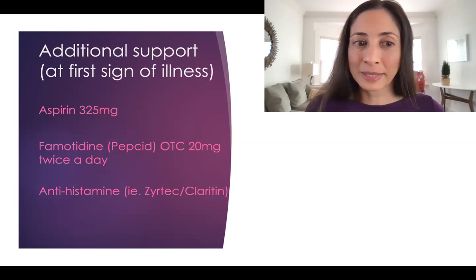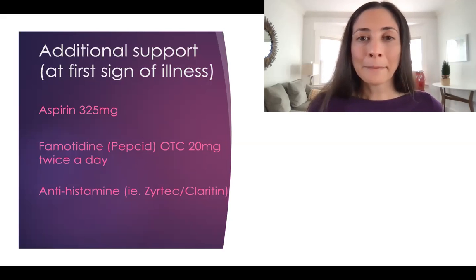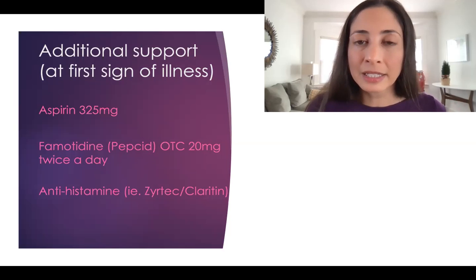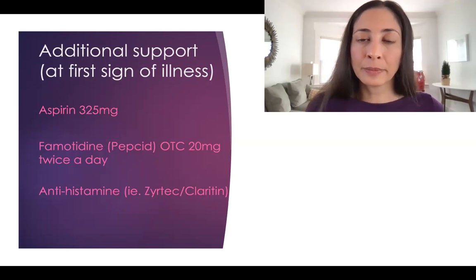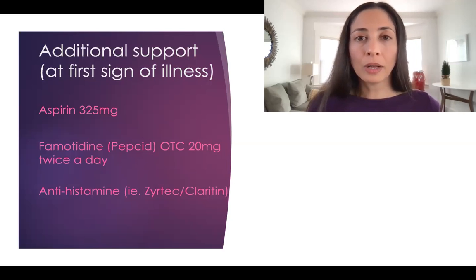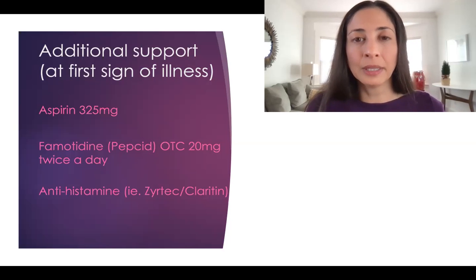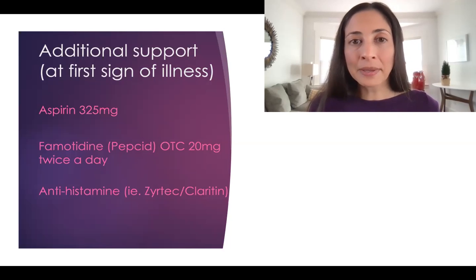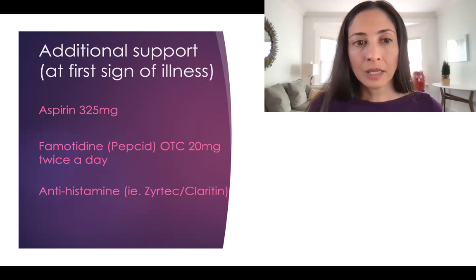Famotidine and antihistamines — famotidine is marketed as a pill for heartburn but is also an H2 blocker, a histamine blocker. Antihistamines like Zyrtec, Claritin, and Allegra are also histamine blockers. Patients who are hospitalized but who happened to already be on these medications tend to do better and have better survival rates. We think this is because antihistamines dampen the mast cells in the immune system — the histamine releasers that cause a lot of inflammation.